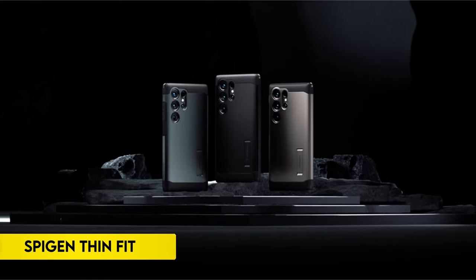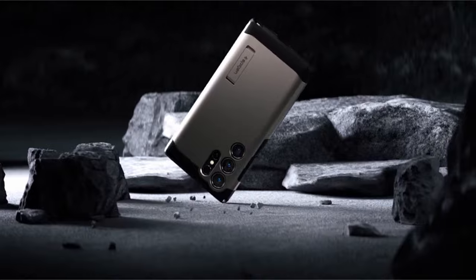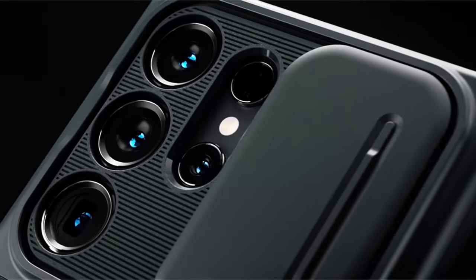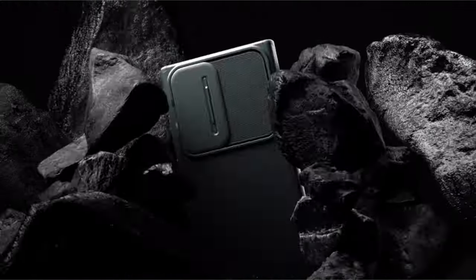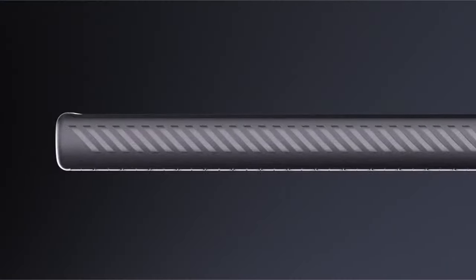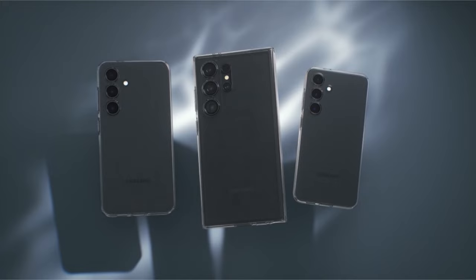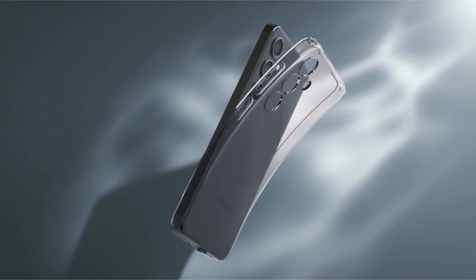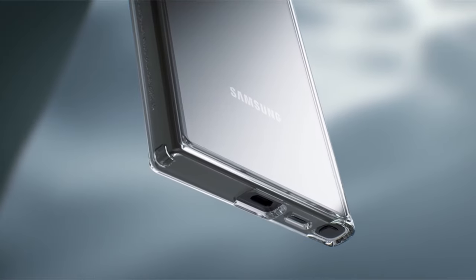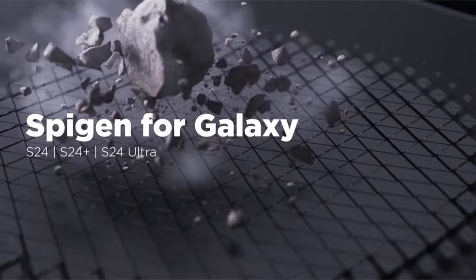On number 4: Spigen Thin Fit. This protective case provides dependable defense for your smartphone because it is made from a blend of thermoplastic polyurethane (TPU) and polycarbonate (PC) for increased durability. It provides efficient drop protection by utilizing air-cushion technology. All of the features are easily accessible thanks to the case's haptic buttons and precise cutouts. Raised edges also offer screen and camera protection. The overall user experience is improved by the case's flawless compatibility with the S-pen, wireless charging, and power share capabilities, providing complete protection while emphasizing functionality and durability.